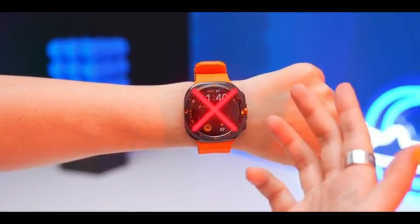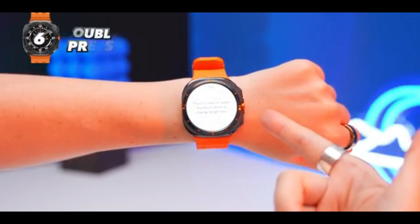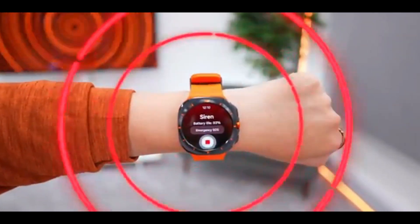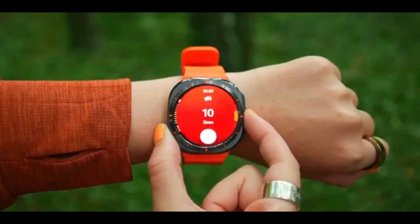So, when will we actually see this tech hit the market? Well, Samsung hasn't given a timeline yet. But if they're this excited about their progress, it might not be far off. One thing's for sure — if Samsung gets this right, it'll be a game changer for wearable health tech.